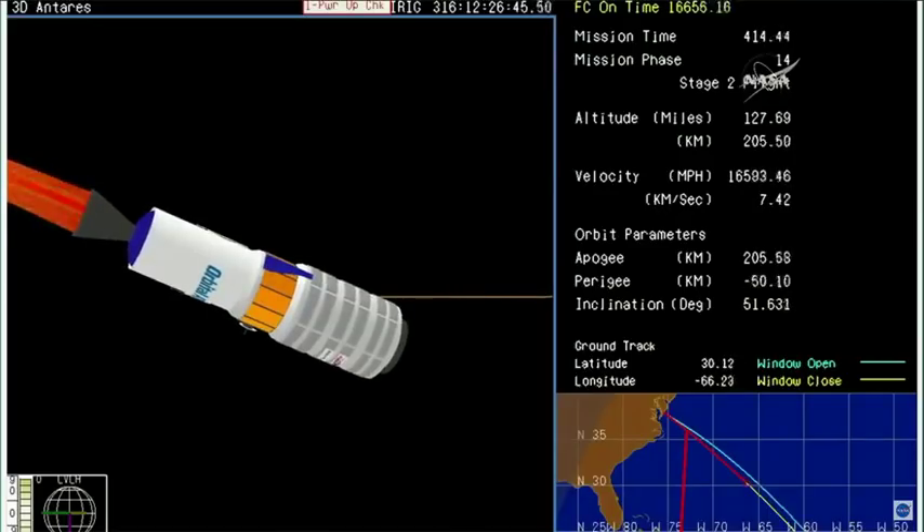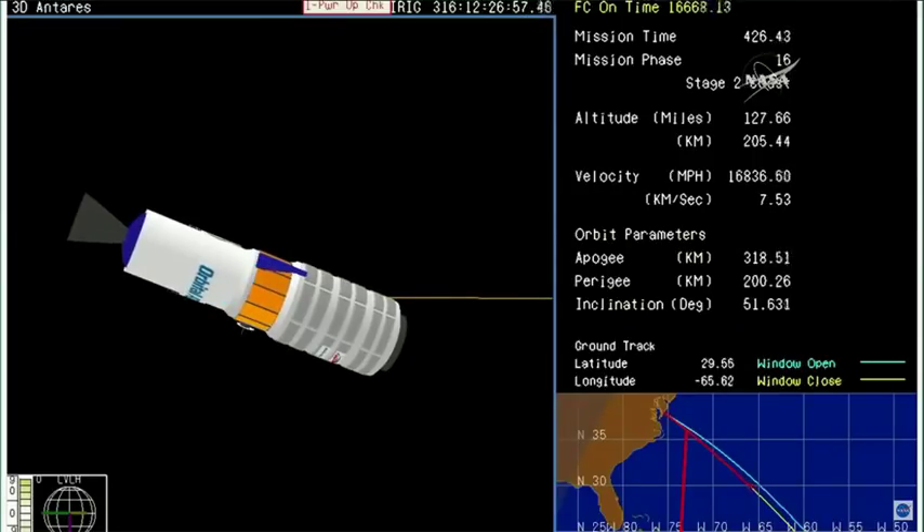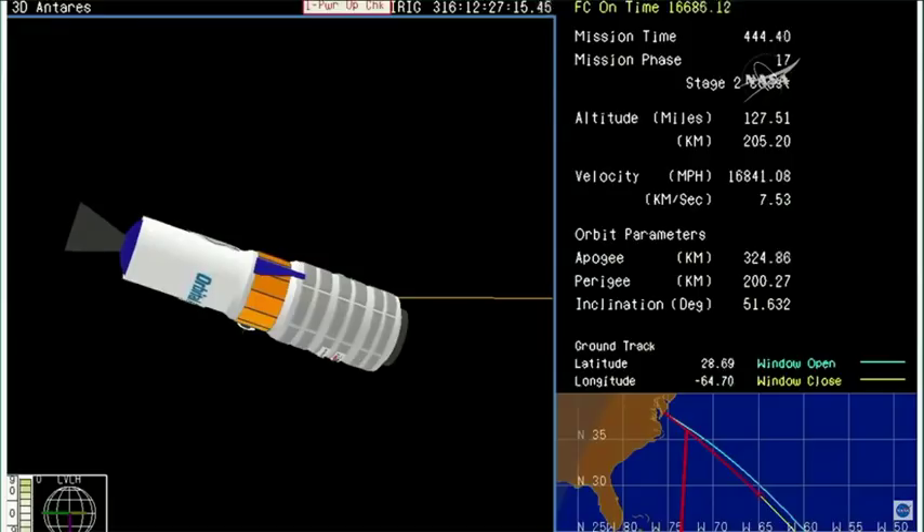About 10 seconds until stage two burnout. And the upper stage has now completed its job for the day. Cygnus now at an altitude of 121 miles, moving almost 17,000 miles an hour in its preliminary orbit. Spacecraft separation is scheduled about a minute and a half from now.